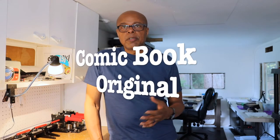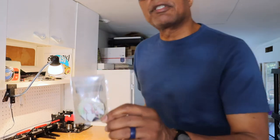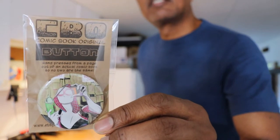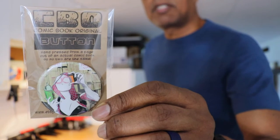Hey, what's up guys. Today I'm in my workshop working on some things I don't normally talk about on my Alternative City Comics channel, and that is these things I make called CBOs. I call them CBOs because they're Comic Book Originals, and what they are are these pins, these buttons, magnets, and pocket mirrors. Here's one of the buttons that I make.